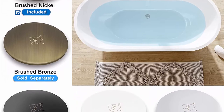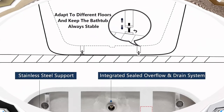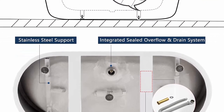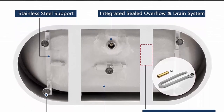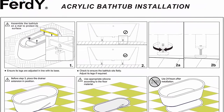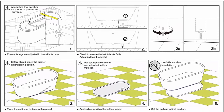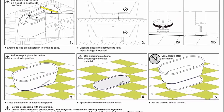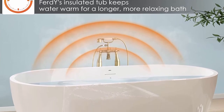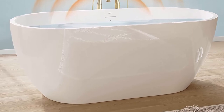The integrated slotted overflow provides a clean and minimalist design that allows for a deep soak. Top class material: 100% glossy white acrylic reinforced with fiberglass for long lasting durability. Environmentally friendly material — non-toxic, non-cracking, high gloss, and durable finish — easy to clean and resistant to a wide range of household chemicals and cosmetic products. All Ferd Y products are CUPC certified as mandated by the US Federal Government, ensuring protection to your health and safety.